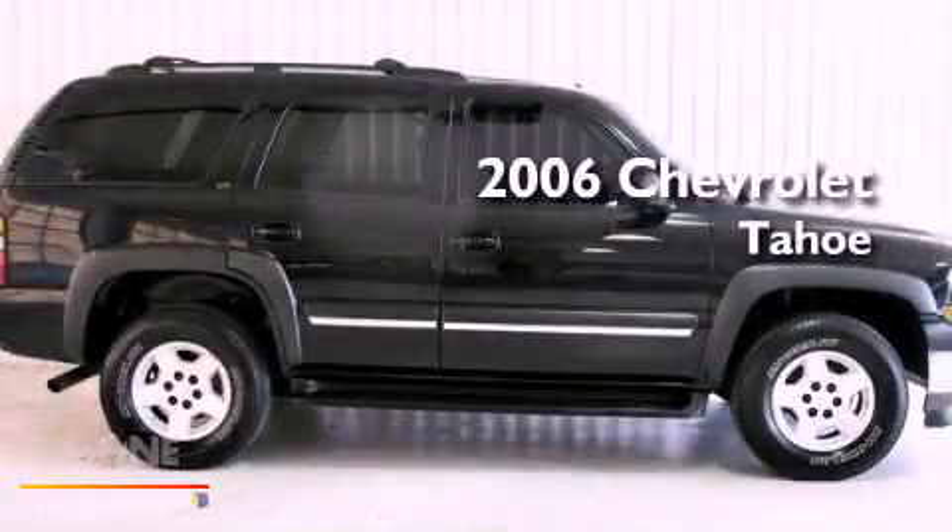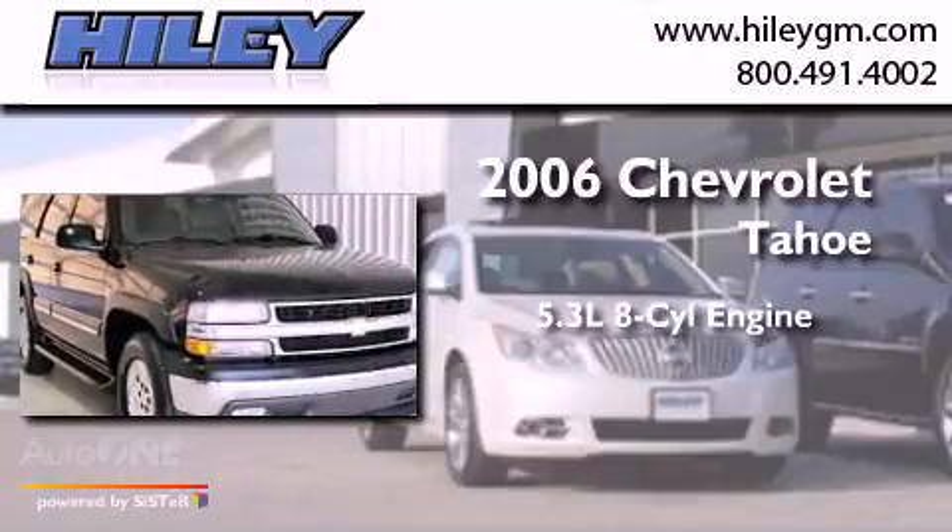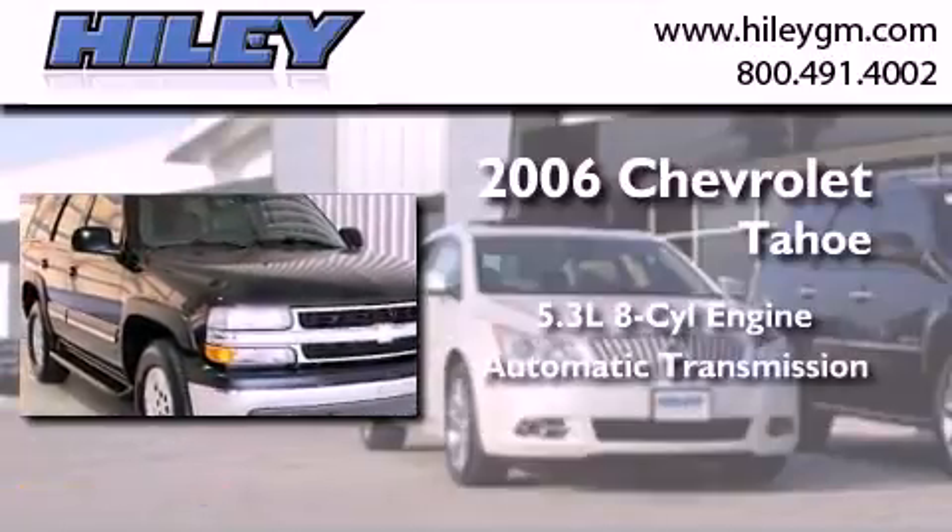This is a 2006 Chevrolet Tahoe. It features a 5.3-liter, eight-cylinder engine and an automatic transmission.